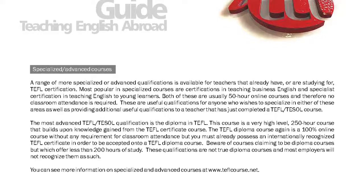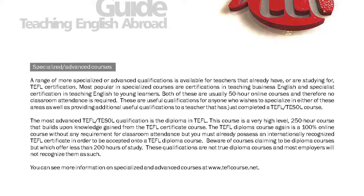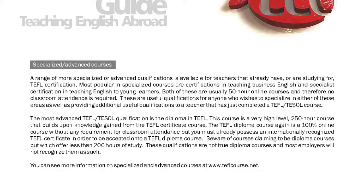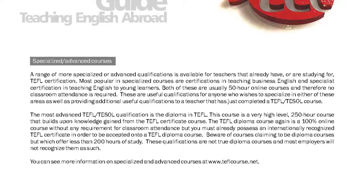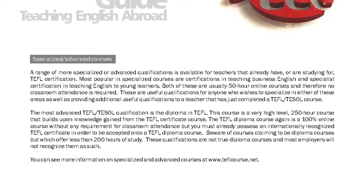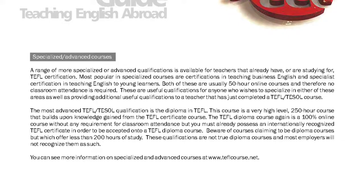The most advanced TEFL TESOL qualification is the Diploma in TEFL. This course is a very high-level, 250-hour course that builds upon knowledge gained from the TEFL Certificate course. The TEFL Diploma is a 100% online course without any requirement for classroom attendance, but you must already possess an internationally recognized TEFL Certificate in order to be accepted onto a TEFL Diploma course.